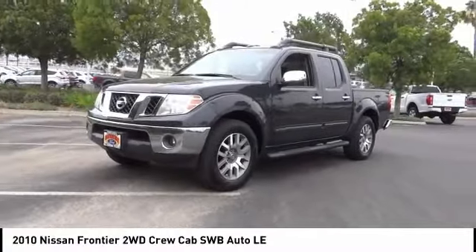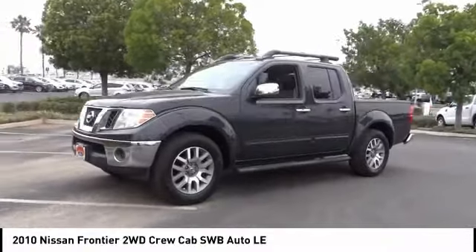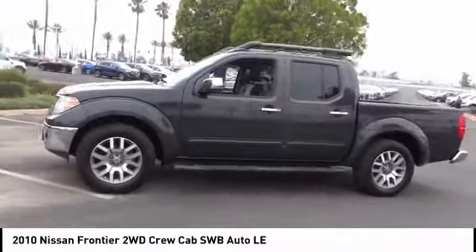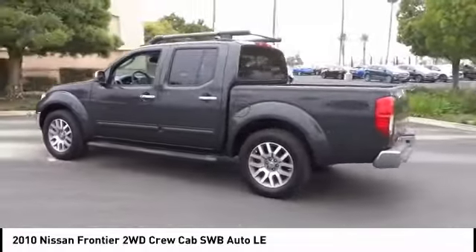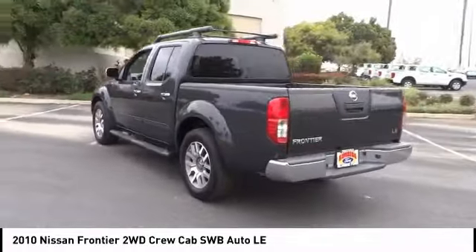Come test drive the 2010 Frontier. The Nissan Frontier offers a full length, fully boxed frame for strength, serious off-road capabilities, and a 5-star rating for side impact crash safety.